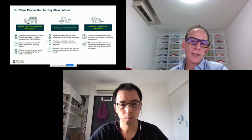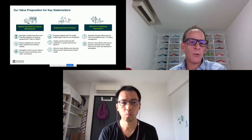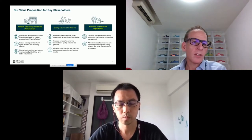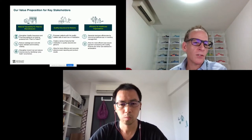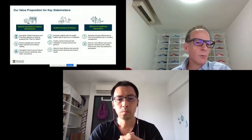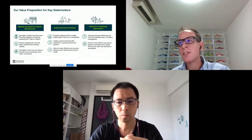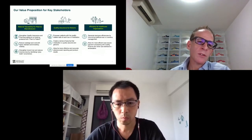Beyond quality assurance for patients, we looked at what other key stakeholders we could help by having this solution in place. For our key pharma manufacturer clients, we can help with pharmacovigilance — tracking products from plant down to the patient — and also look at wastage and cost: inventory visibility, VMI, and auto-replenishments. A big one we're starting to see is around brand trust, allowing pharma clients to give a stamp of approval to say that products going through EasyTracker have been through a genuine supply chain and handled in the correct way.